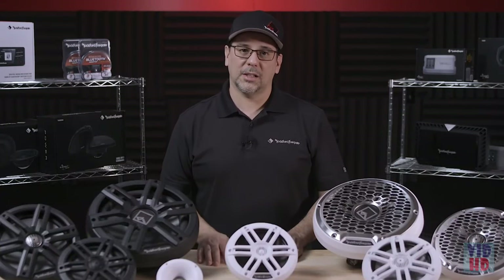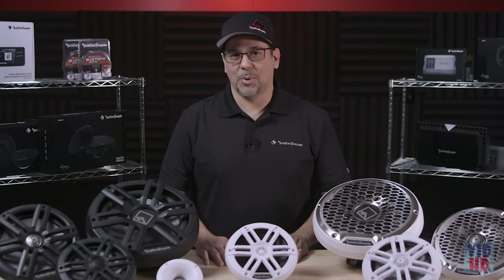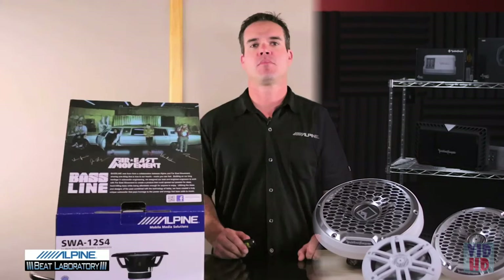In this video, we highlighted the features and benefits of our new Color Optics speakers. For more info and features, detailed specs and pricing, please check out our website at rockfordfosgate.com. If you need additional help, use our live chat or give us a call at 1-800-669-9899. We'll see you again in the next video.